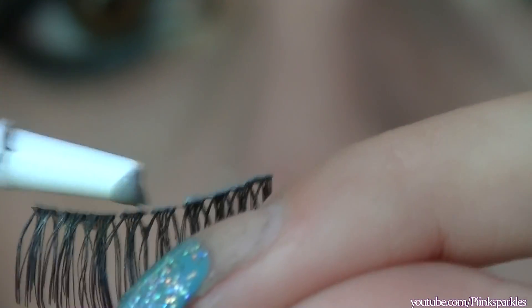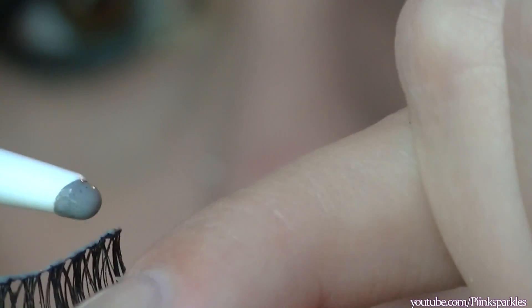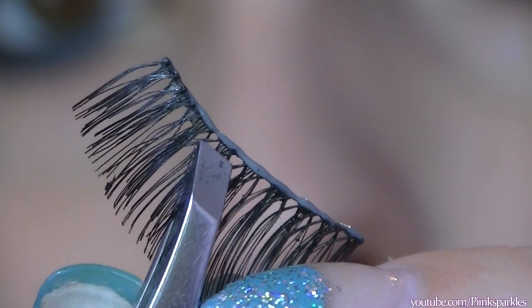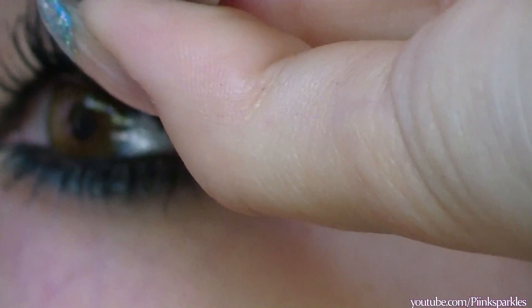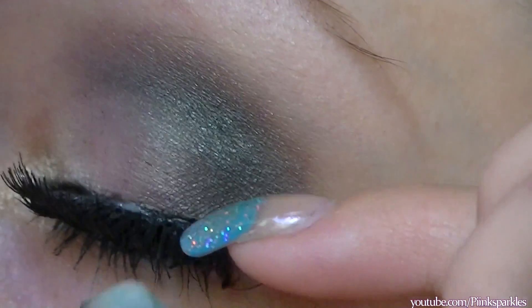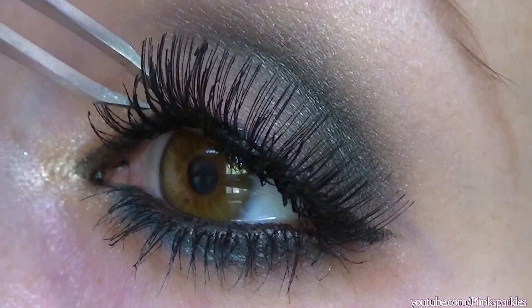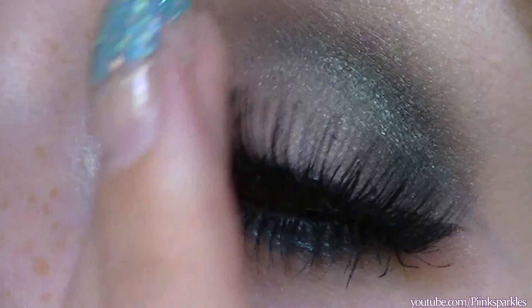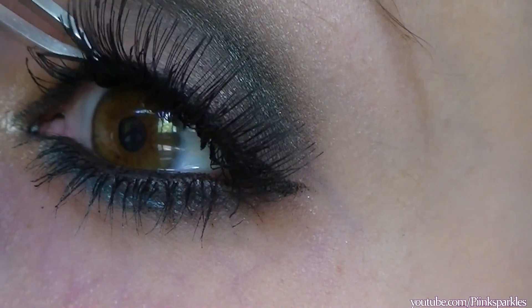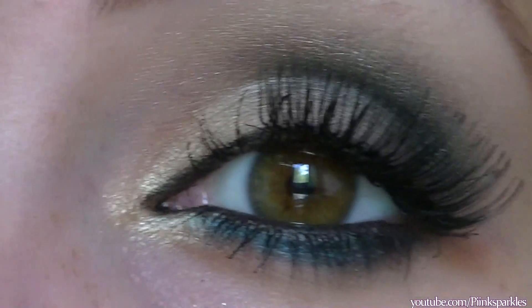I'm using Duo lash glue in dark tone. I place a thin layer across the band, and then two little dots on the corners so they can stick. Now we want the glue to be tacky — not wet and not dry — so it can actually adhere to our eyes. I wiggle and blow air on it for about 30 seconds to a minute. I like to apply my lashes with tweezers for control. I place the middle of the lash first, then grab the outer corner with my fingers to position it. For the inner corners, I use tweezers to pull it down and stick it. Then I pat everything down, flare them out, and make sure the inner corner is very secure so it doesn't lift up.